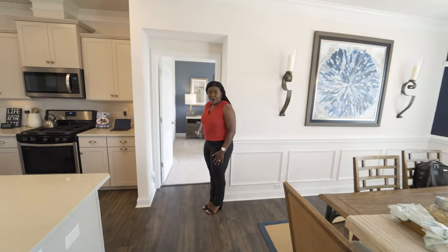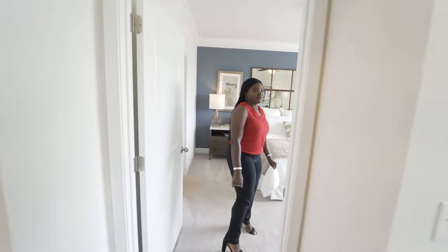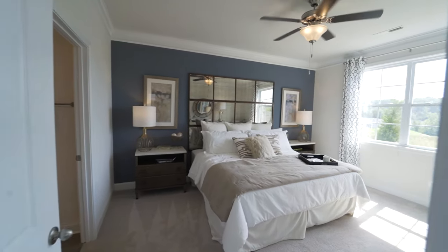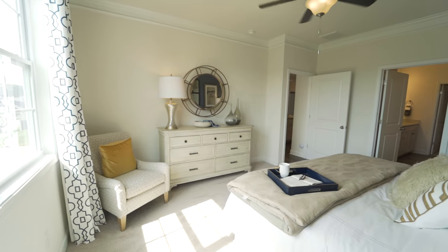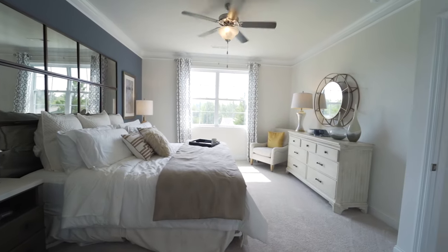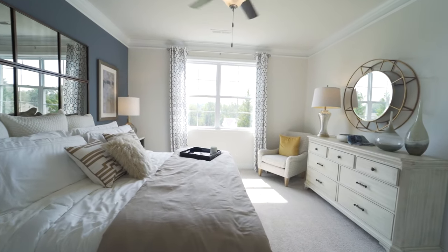We're going to check out the owner suite, which is located down here. DR Horton always gets it right with the owner suite, and this is by far one of my favorite owner suites. I love the space, I love the light penetrating throughout the window. I love the play of the mirror right next to the windows, because it just bounces more light into the space.